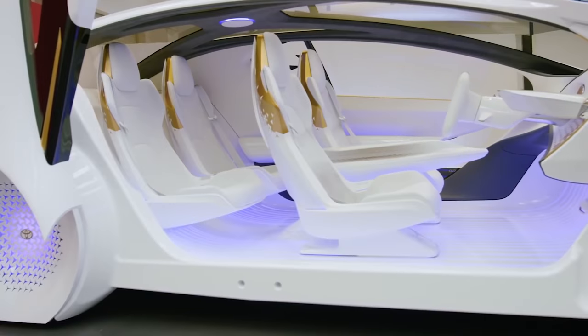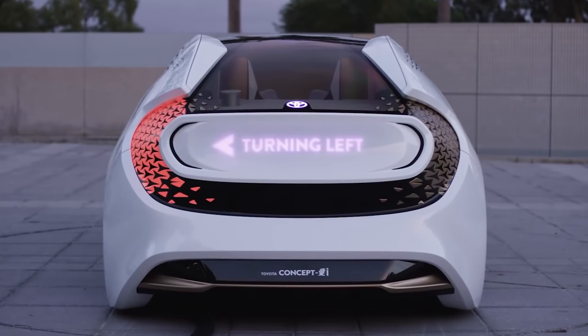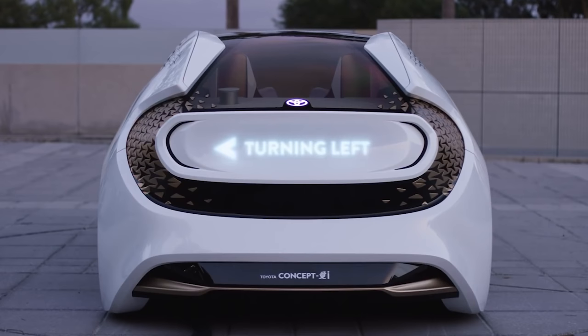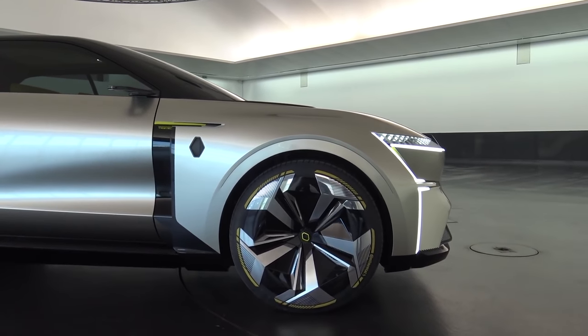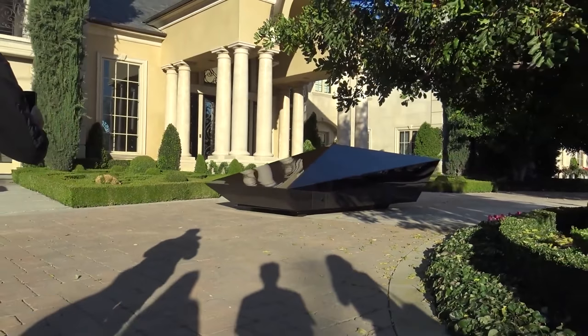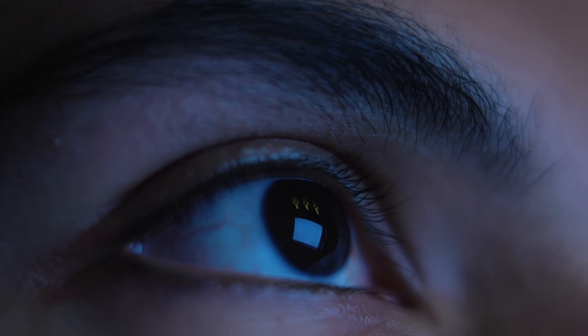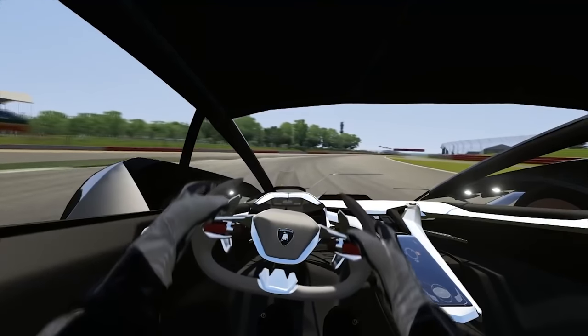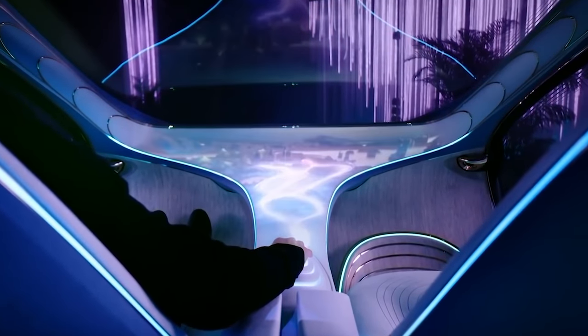Car manufacturers also use concept cars to gauge customer reaction to new car designs and to determine if such designs will be viable in the market. Some of the cars we will show today range from a car that can transform like a transformer to a car that looks like it can be an alien spaceship. So buckle in — let's get straight to it and take a look at the craziest concept cars the world has ever seen.